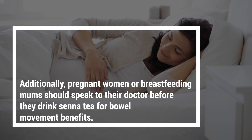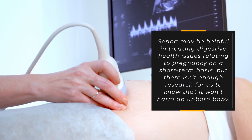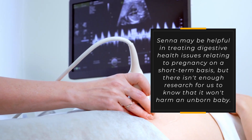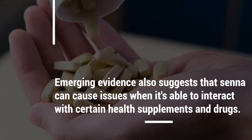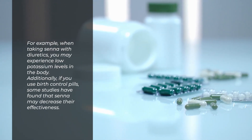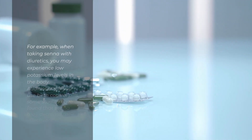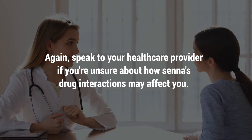Additionally, pregnant women or breastfeeding moms should speak to their doctor before drinking senna tea, as there isn't enough research to confirm it won't harm an unborn baby. Emerging evidence also suggests senna can cause issues when it interacts with certain health supplements and drugs. For example, taking senna with diuretics may cause low potassium levels. Some studies have also found that senna may decrease the effectiveness of birth control pills. Speak to your healthcare provider if you're unsure about senna's drug interactions.